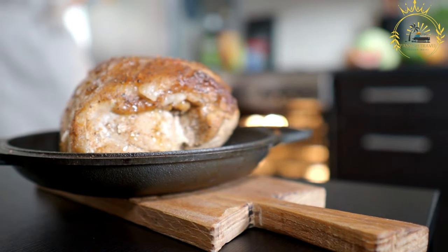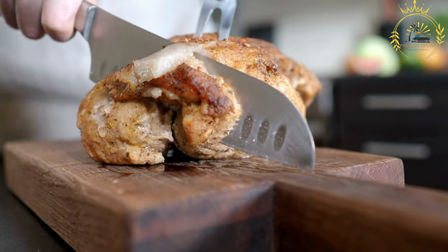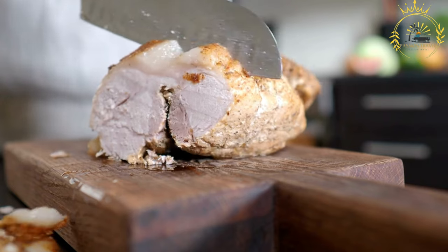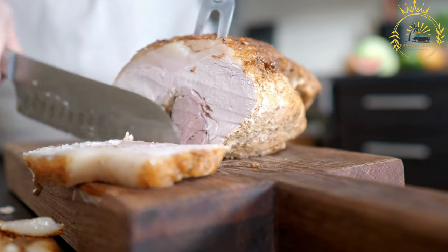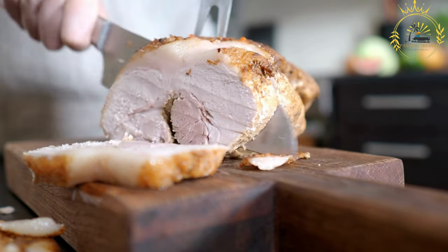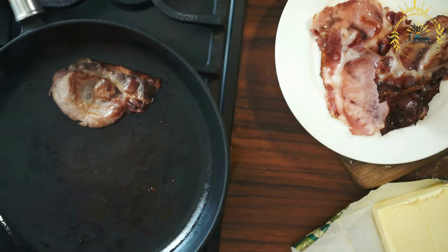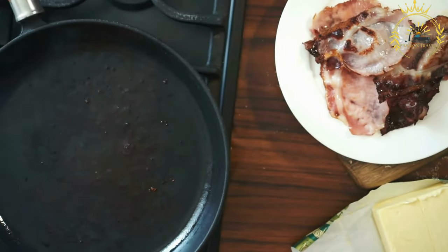Optional toppings for porchetta sandwiches include arugula or other greens for freshness, sliced tomatoes, roasted peppers, or pickled vegetables for added texture and flavor. Porchetta sandwiches are typically served warm or at room temperature, allowing the flavors of the pork to meld with the bread and condiments. While porchetta is enjoyed throughout Italy, there may be regional variations in the preparation, seasoning, and condiments used.